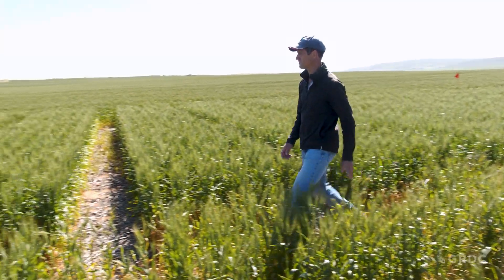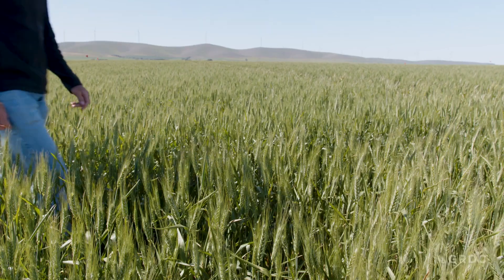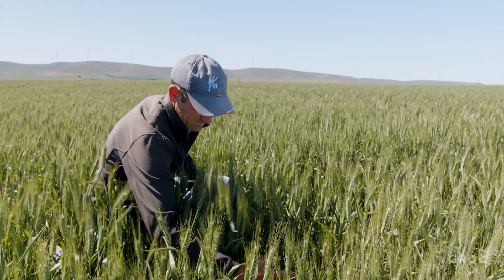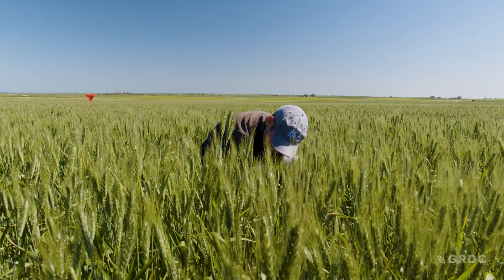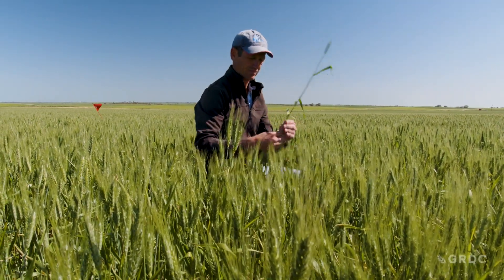York Peninsula agronomist Sam Trengove says wheat powdery mildew is becoming an increasing problem across the southern region, in part because of resistance to the most commonly used fungicides.